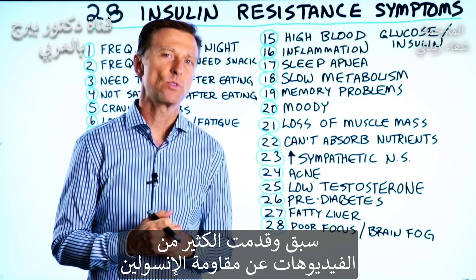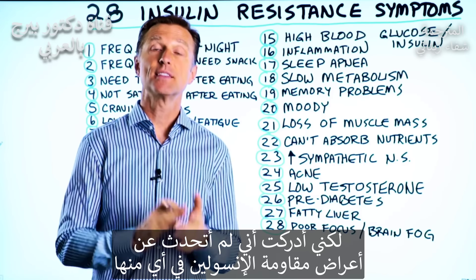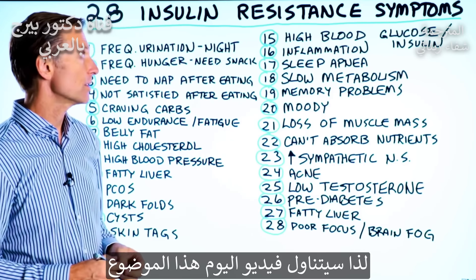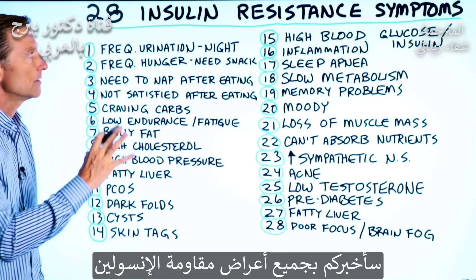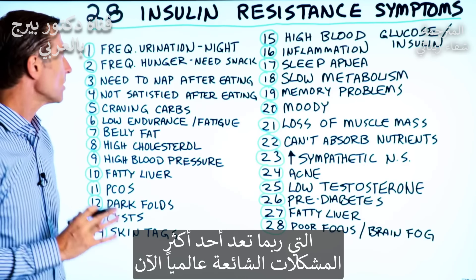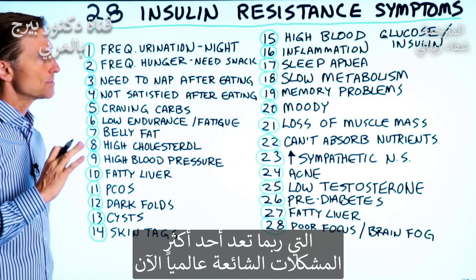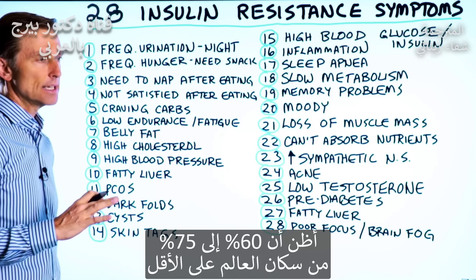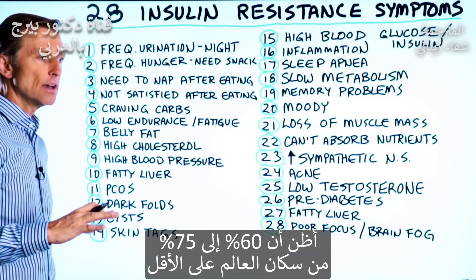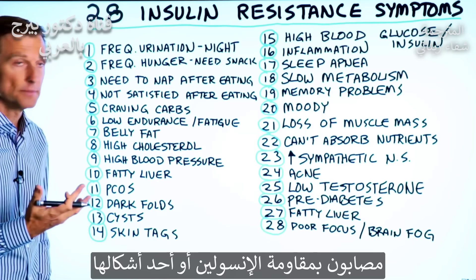I have a lot of videos on insulin resistance, but I just realized I don't have any videos on the symptoms of insulin resistance. So I decided to do a video on that. Let's go through all the symptoms of insulin resistance, which is probably one of the most common problems on this planet right now. I would guess that at least 60 to 75% of the population has insulin resistance or some form of it.